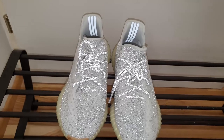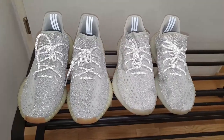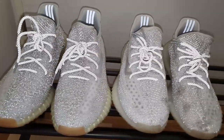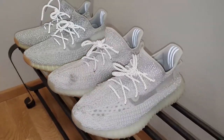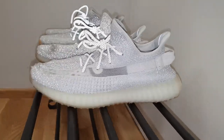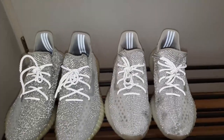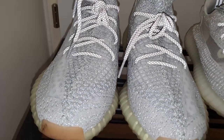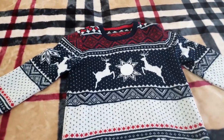I actually got another pair of a similar fully reflective shoe. I used to wear those when cycling, but I fell off my bike and they're pretty busted and not really wearable anymore. I still wear them when going out cycling at night though, because nobody can see that they're torn up, and the safety they give is really good.